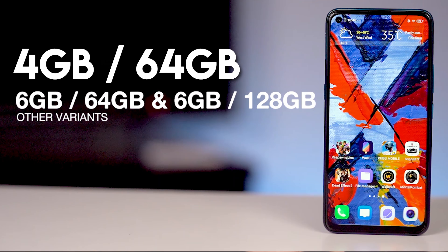The Vivo Z1 Pro has a 6.53-inch Full HD Plus display with Widevine L1 support, meaning Netflix and streaming apps will work well. RAM is 4GB and internal storage is 64GB. The other specifications are very interesting and you can buy this phone under ₹13,000 — available at around ₹12,990 on Flipkart.